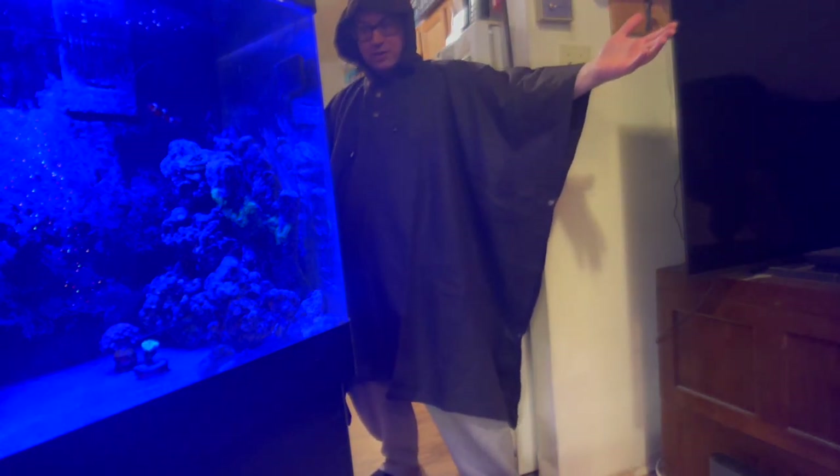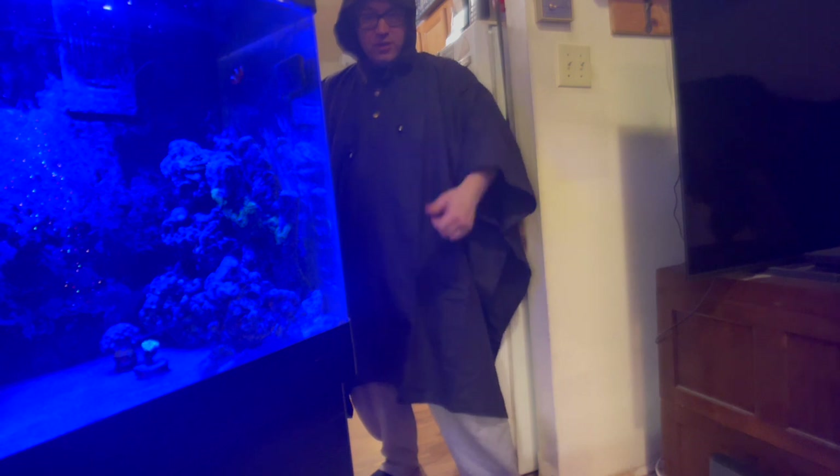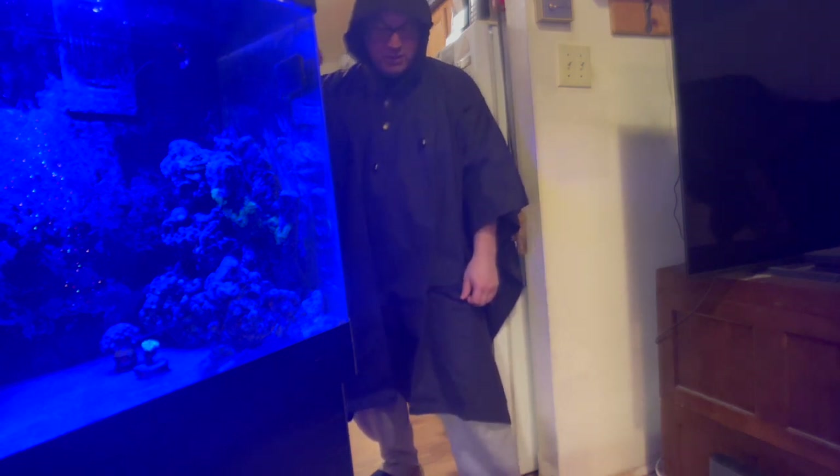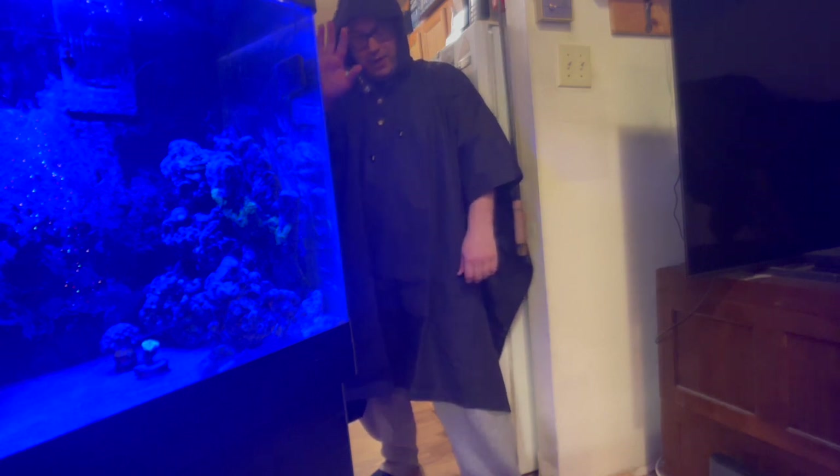So there it is — my Australian Saddle Company oil cloth poncho. I hope you like it. Thanks for watching the video. I got chicken in the oven, I gotta get to it. See you in the next video, goodbye now.